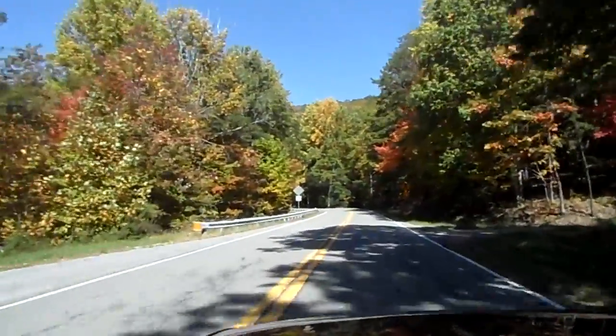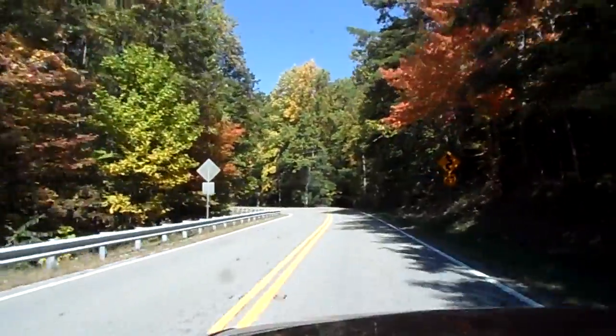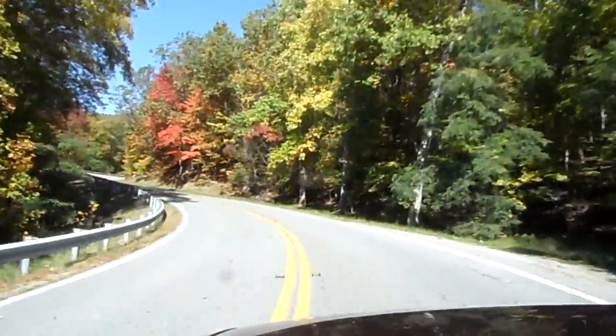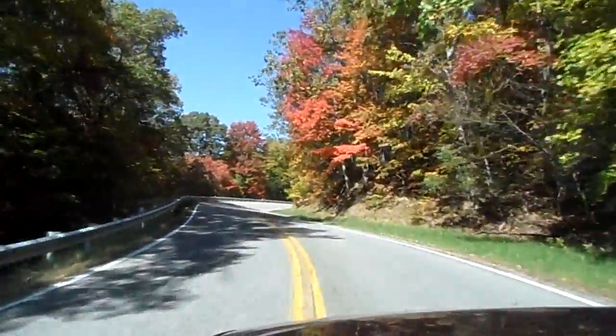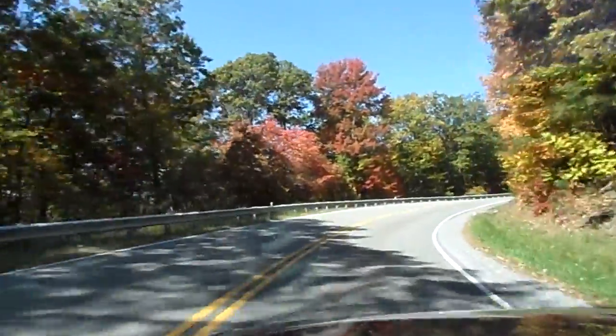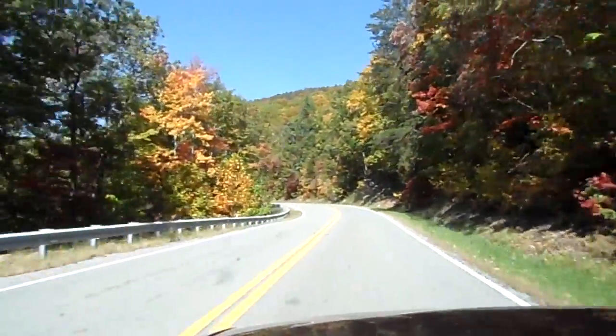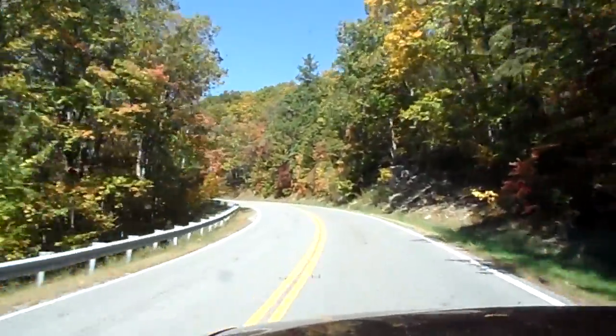This hasn't really gotten started in here yet — this is usually a real pretty section. It will be next weekend, but now look at that. Isn't that gorgeous? And around every turn it's another pretty shot.